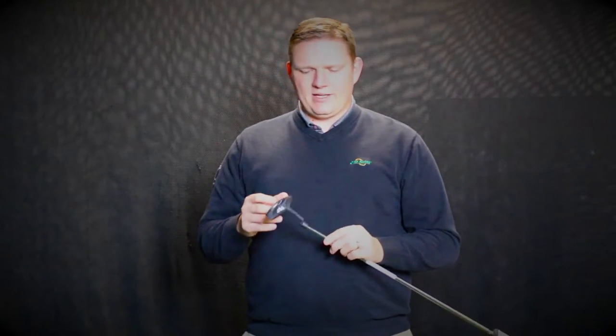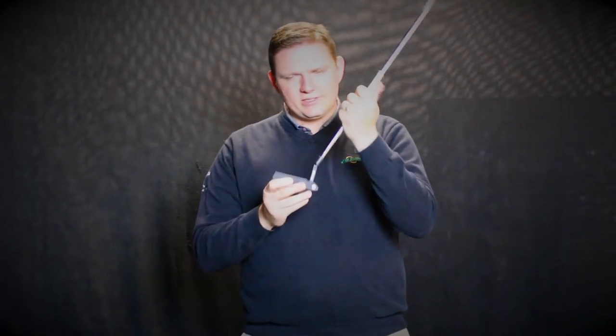They have four models: the Voss, as I have here in my hand, the Answer, the Bergen, and the Oslo. The Bergen and Oslo are mallet styles, while the Voss and Answer are more traditional blade style putters. They come in two finishes — the slate, a darker finish, and platinum.